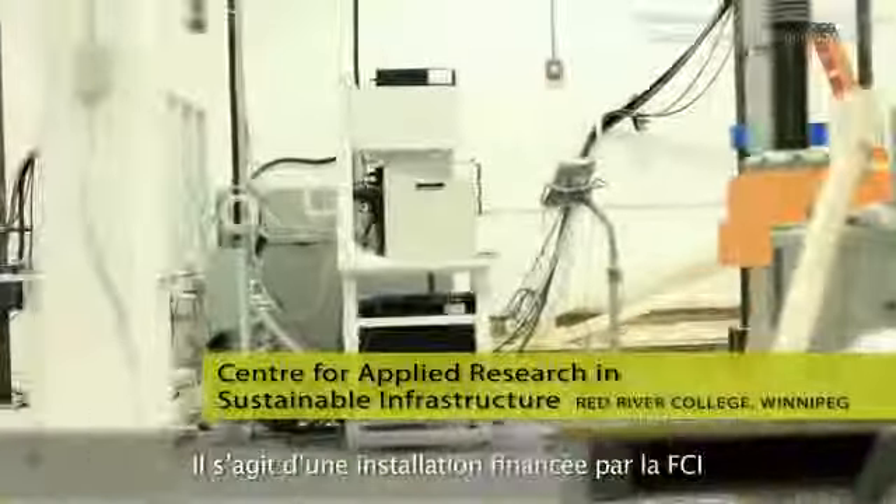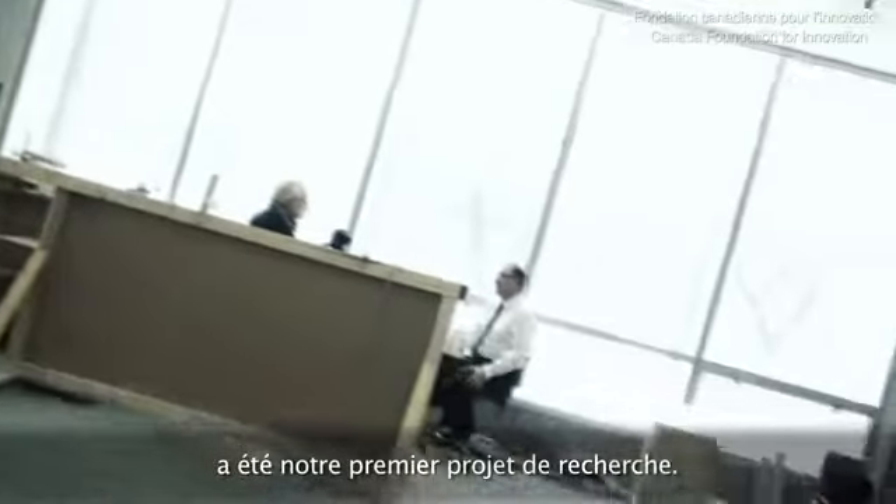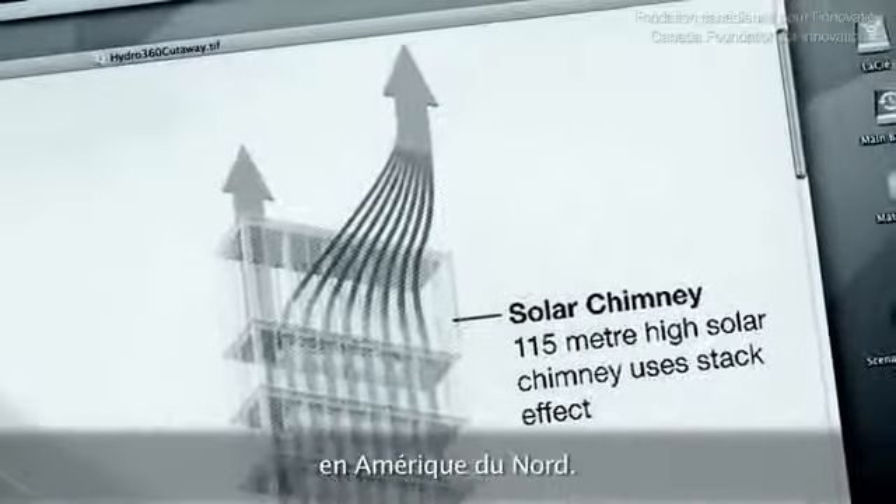This is a CFI-funded facility where we could do an applied research project aimed at sustainable applications. The curtain wall behind us was actually our first research project. Our partner was Manitoba Hydro, and they came to us because they were designing a new downtown office tower which was going to be their corporate headquarters, and they wanted it to be the most energy efficient commercial building in North America.